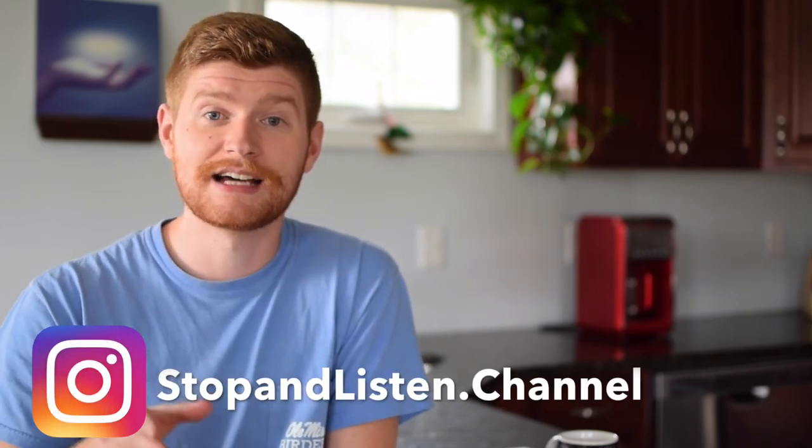If you guys appreciated this video please hit that like button and subscribe. You can find us on Instagram at stopandlisten.channel. Sound off in the comments about any bird boxes you see or if you've been involved in any bird box nest monitoring programs. If you think there's anything I missed please let me know — I'd be happy to make another follow-up video. Thanks guys.